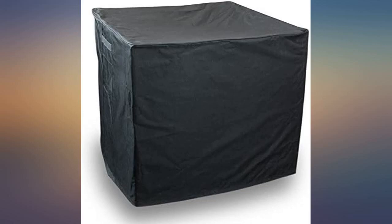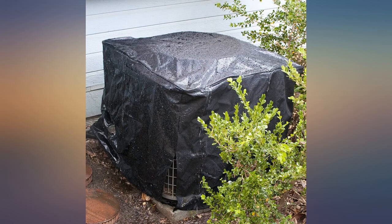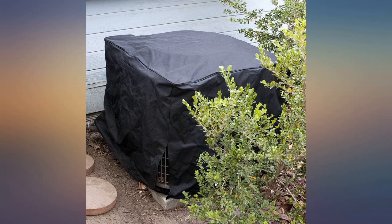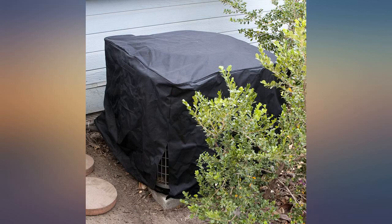I purchased a patio serving cart and could not find a cover even close to the size. The long side is 34 inches, so this product fit the requirement. It is four inches too long the other way, but not a big deal. It is well made and my cart is now clean when I need it. Kept my air conditioner out of the winter elements in Illinois.